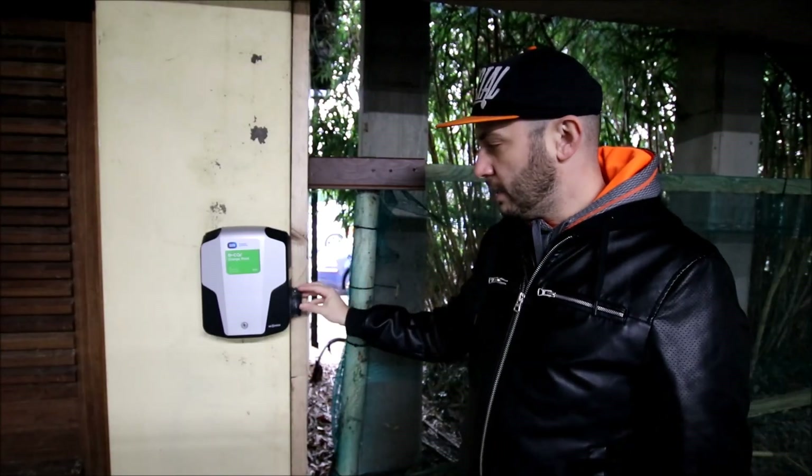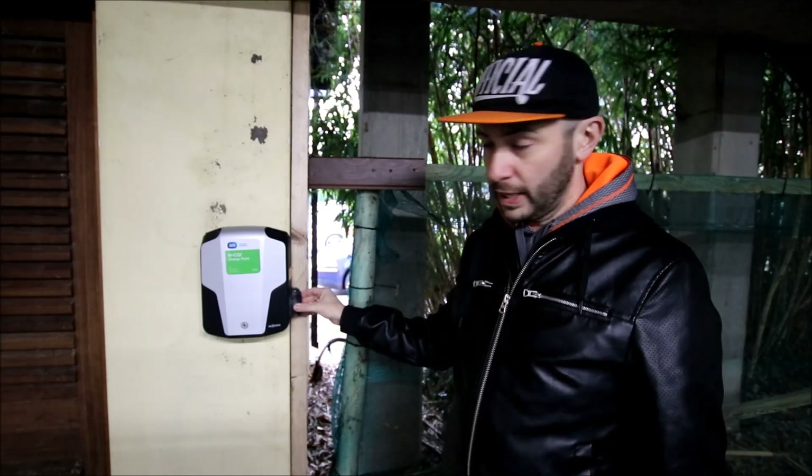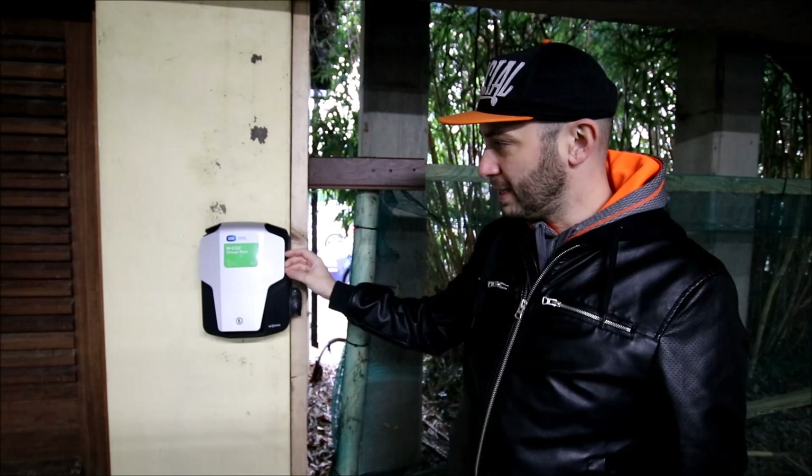This is a Type 2 untethered charge point — very classic 3.6 kilowatt, which is 16 amps.